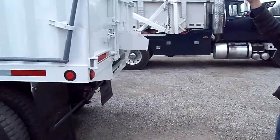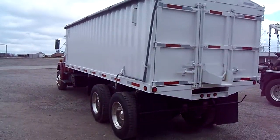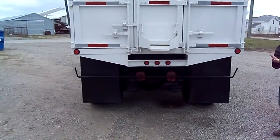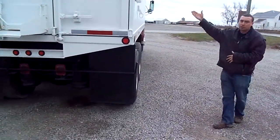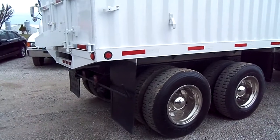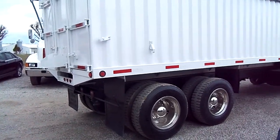We've got a beautiful tarp system back here. You can unlatch it and roll the tarp over. We've got a really nice grain chute right there. Come on over here ladies and gentlemen and take a look at this beautiful truck. We're going to go up front and open the hood — we're going to show you under the hood and start the truck.